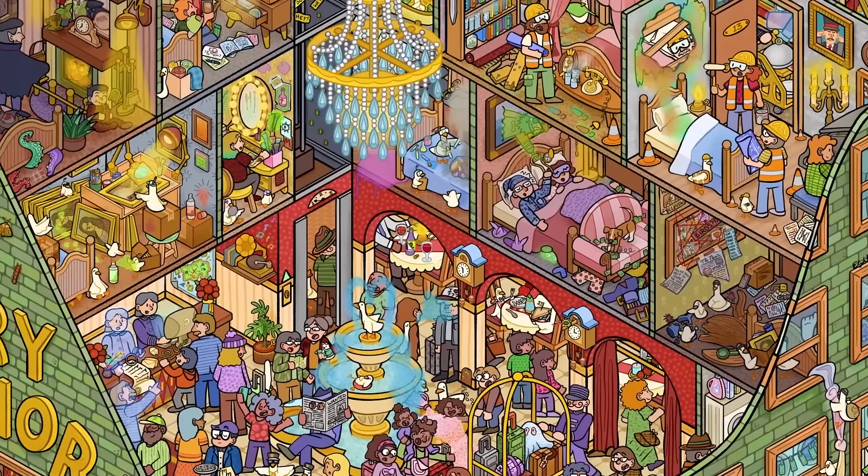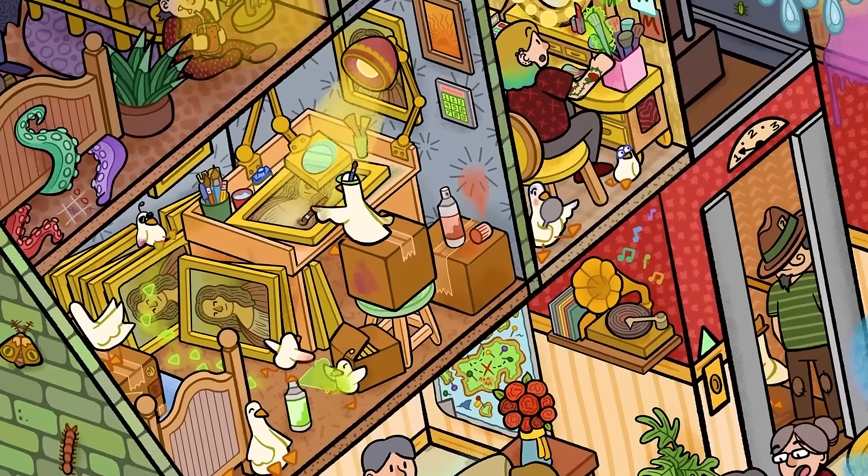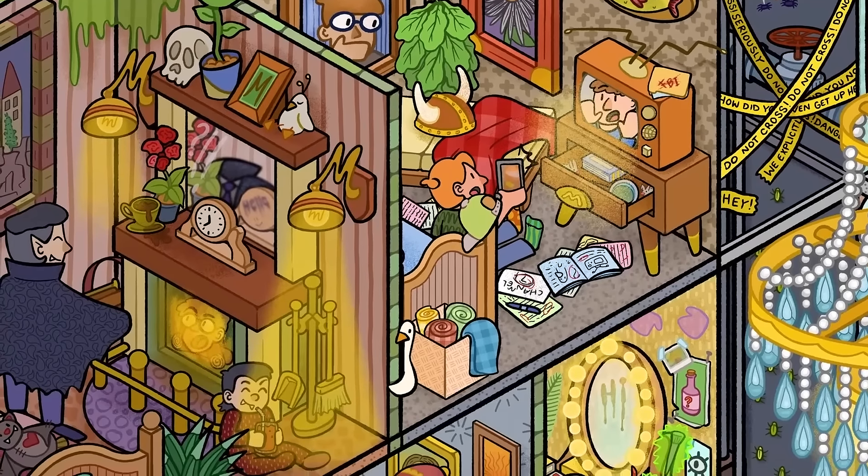Second is Mystery Manor, where each room has a mystery to solve — from forged art to the vampire room to ghosts haunting the guests.